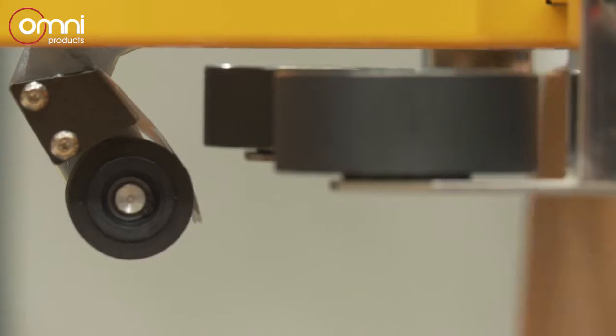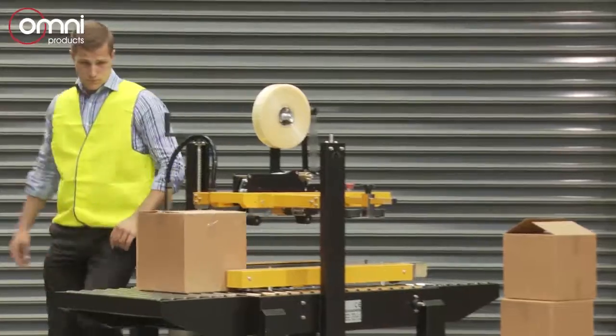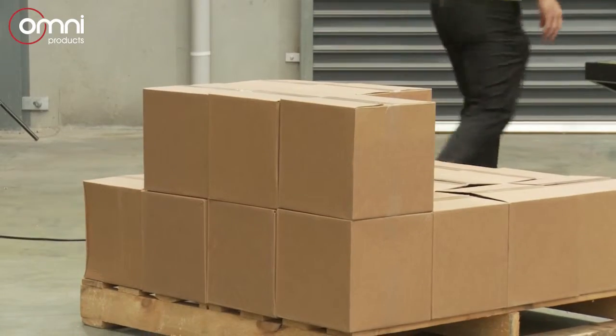These machines are perfect for the industry where you need a quick, effective and reliable, no-fuss outcome. The machine is priced so the smallest of users can afford it. It's simply a must for every warehouse.